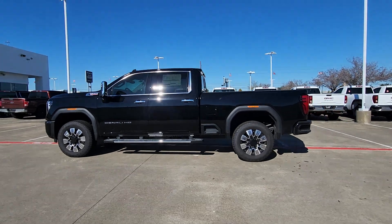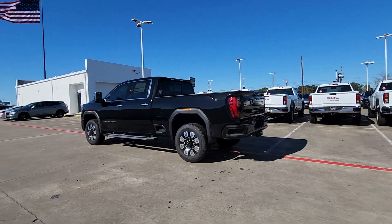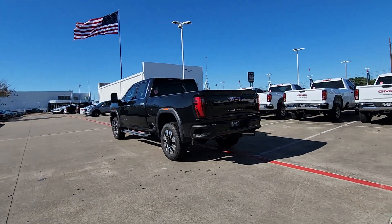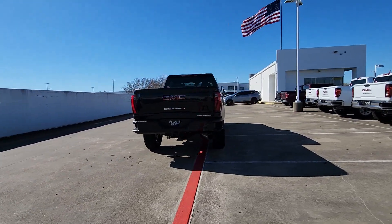Go home happy with the 2024 GMC Sierra HD. Here's an undeniably powerful Sierra HD that offers beefy towing and hauling capability, responsive steering, and impressive maneuverability.